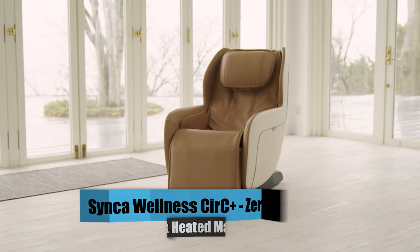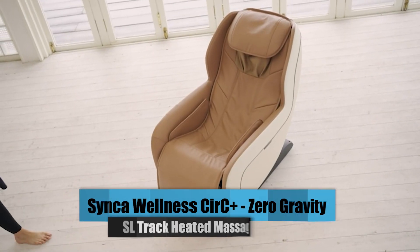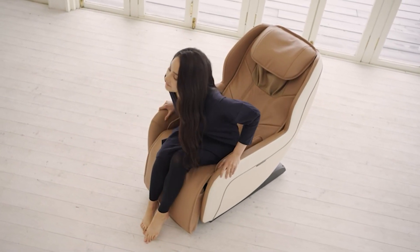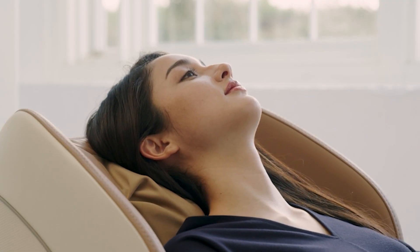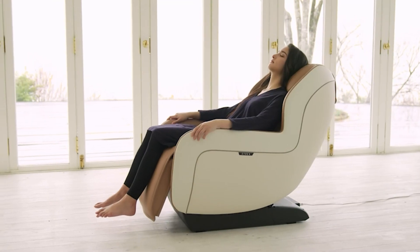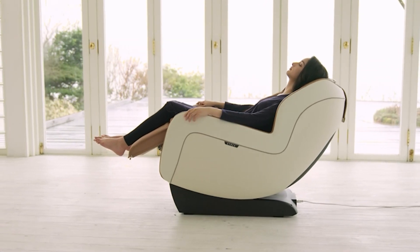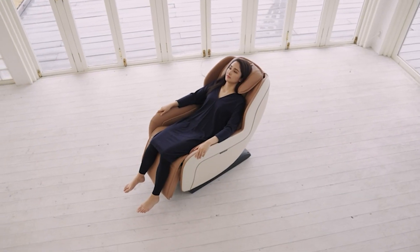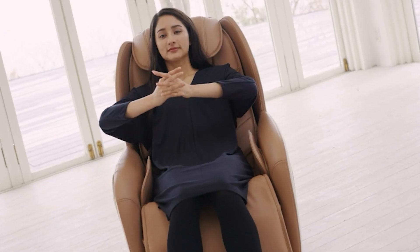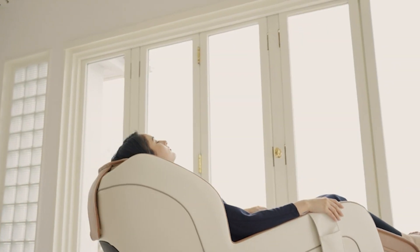Number 1: Synco Wellness Circe Plus Zero-Gravity SL-Track Heated Massage Chair. With its contemporary, furniture-like form that conceals the long-rail deep-tissue robotic massage technology inside and an elegantly designed exterior, the Circe Plus from Synco Wellness brings a Japanese shibui design into your house. The long-rail massage technology ensures that you enjoy a soothing massage from your buttocks to your neck. You can also get a deep-tissue neck massage simply by flipping back the head cushion. The wireless remote makes it easy to operate, and the zero-gravity recline posture helps relieve pressure on your lower back.